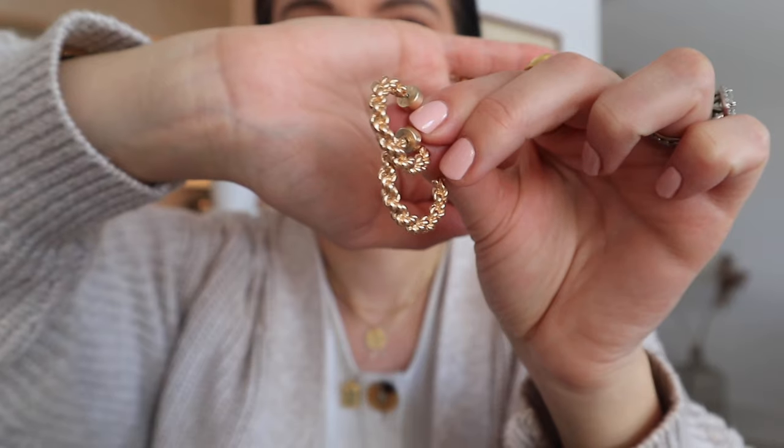These next earrings are probably one of my all-time favorites that I own. They're from Banana Republic — so chunky but so lightweight, and the braided design is so different and unique. The chunky backings slide in so satisfyingly. The coloring is very warm gold — almost slightly rosy gold compared to a lot of my other earrings. I highly recommend these because they haven't irritated my ears at all.